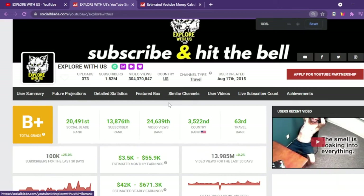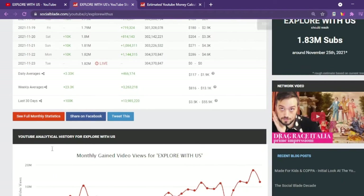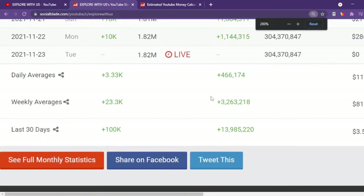We will be checking the YouTube analytics for the last month to have more updated data of their earnings. We are looking for the daily average of the views, which in this case amounts to an average of 466,174. We will then be checking these numbers in the money calculator of SocialBlit.